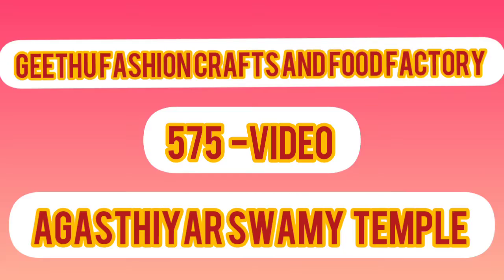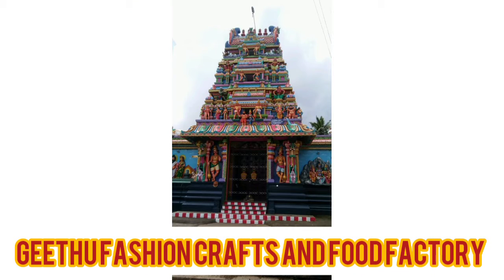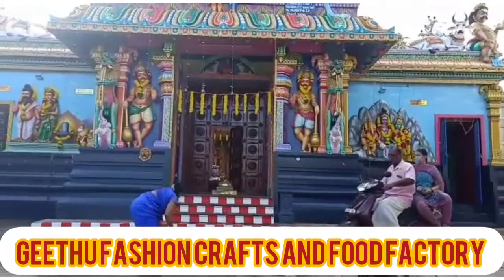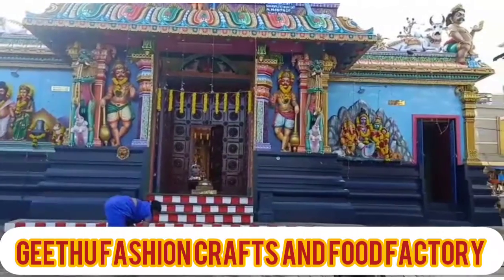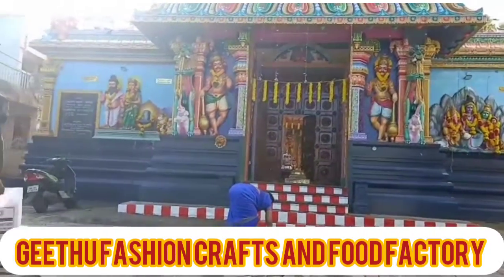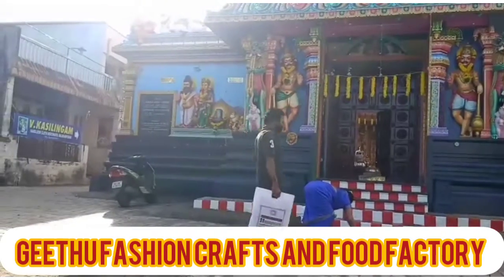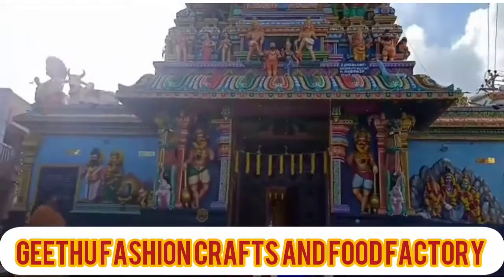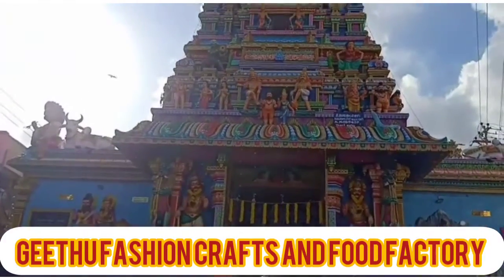This is a special video of Gidhu Fashion Craft in special light. This is Agaster Swami Temple. This is the temple of Palaraa, the temple in the ELLA.